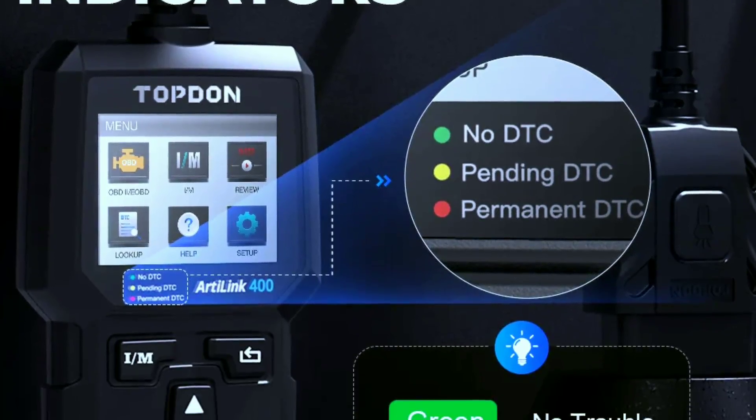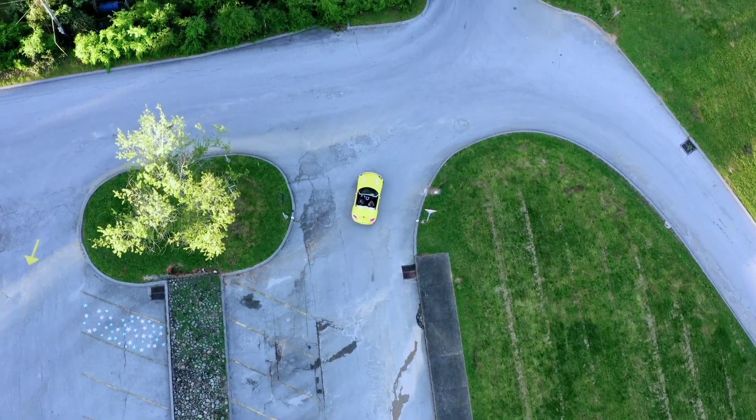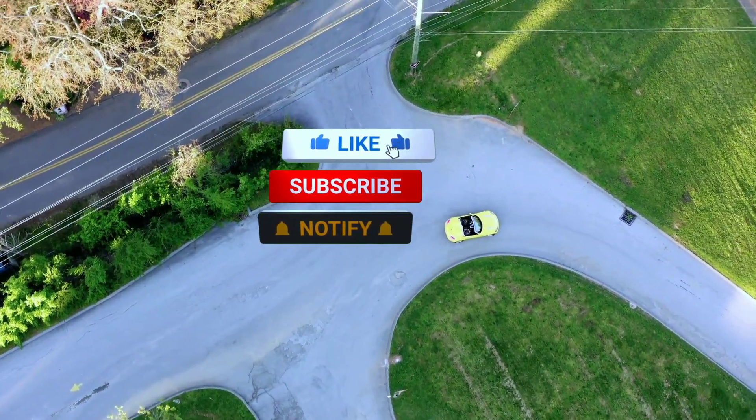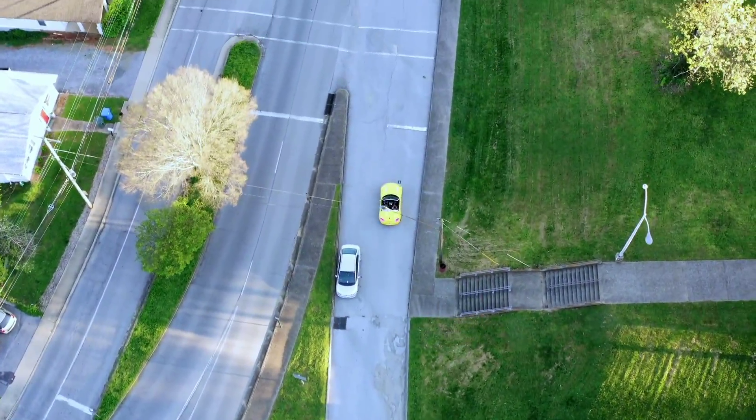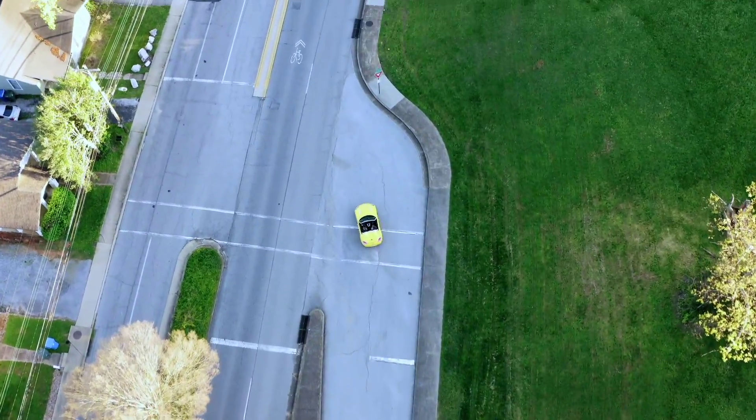That's it for today's review. If you found this video helpful, don't forget to give it a thumbs up and subscribe for more automotive content. As always, drive safe and we'll see you in the next video. Bye for now.